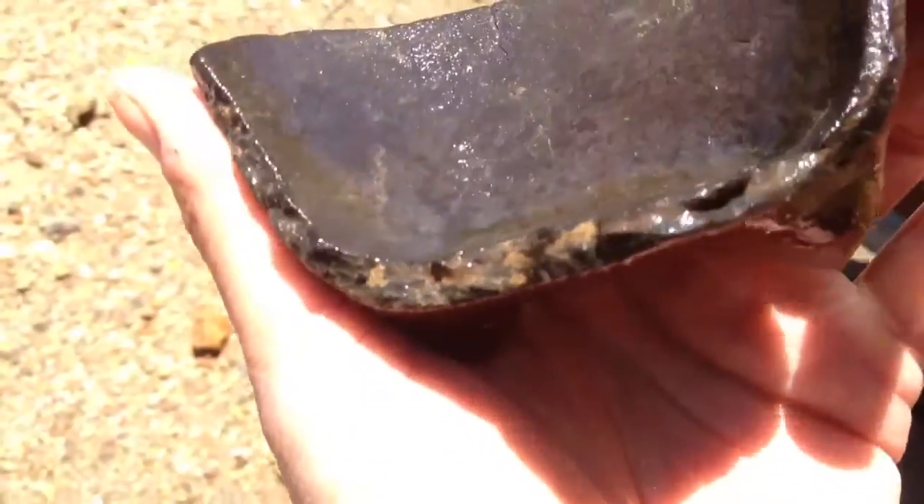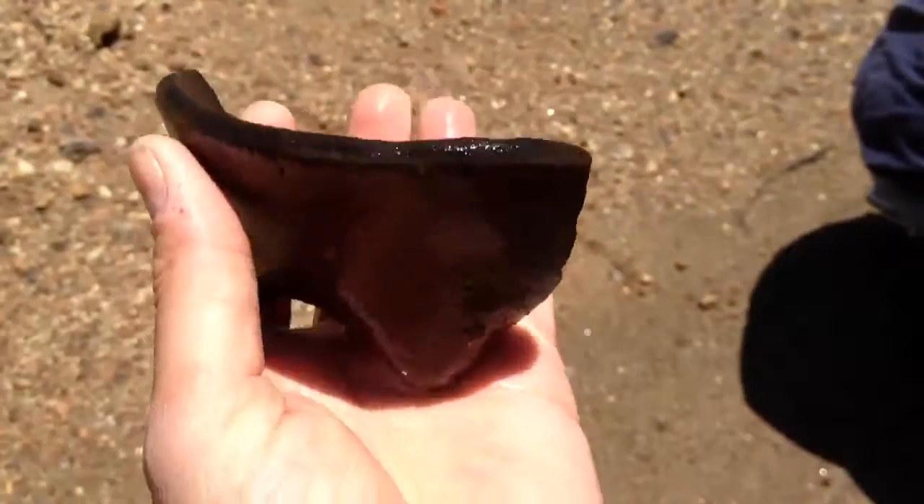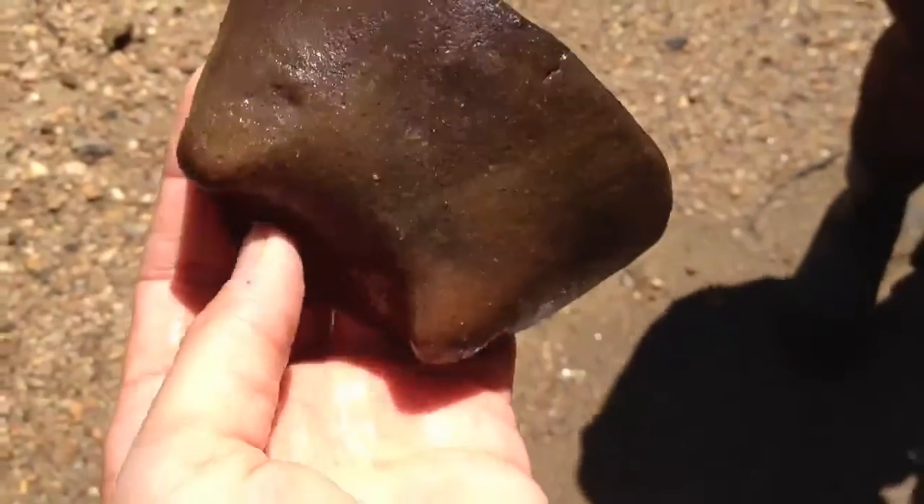Doesn't look like it's too recently broken. Man, crazy cool.